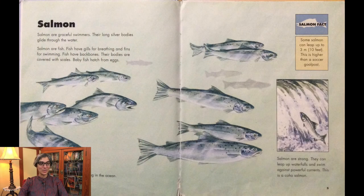Salmon are graceful swimmers. Their long silver bodies glide through the water. Salmon are fish. Fish have gills for breathing and fins for swimming. Fish have backbones, and their bodies are covered with scales. Baby fish hatch from eggs. Salmon are strong — they can leap up waterfalls and swim against powerful currents. This is a coho salmon, and these Atlantic salmon are swimming in the ocean.